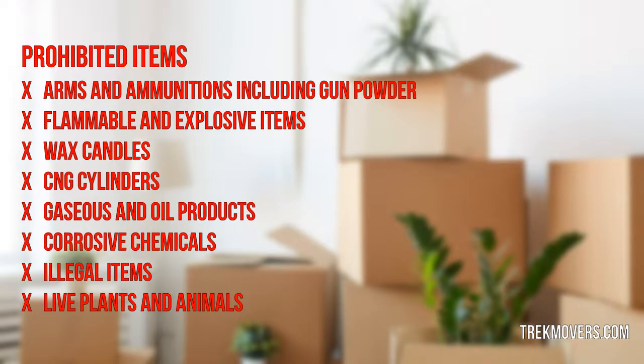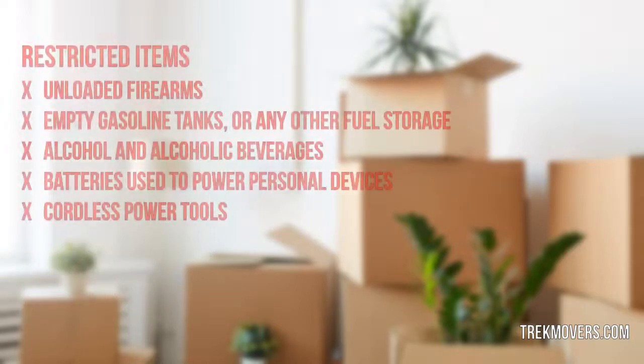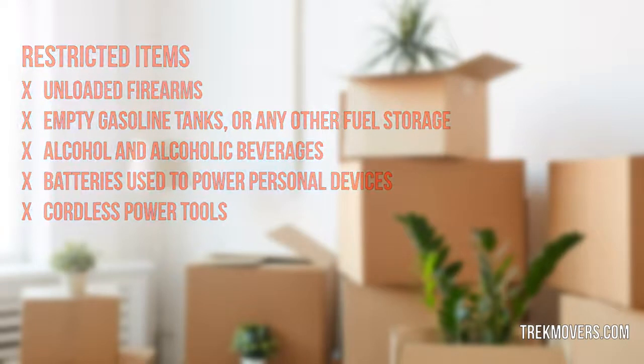Restricted items include: unloaded firearms, empty gasoline tanks or any other fuel storage, alcohol and alcoholic beverages, batteries used to power personal devices, and cordless power tools.